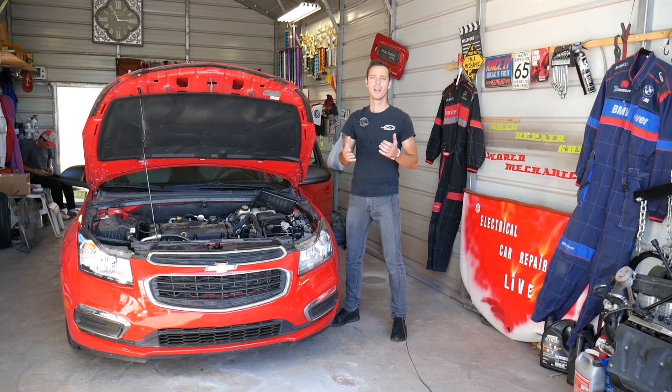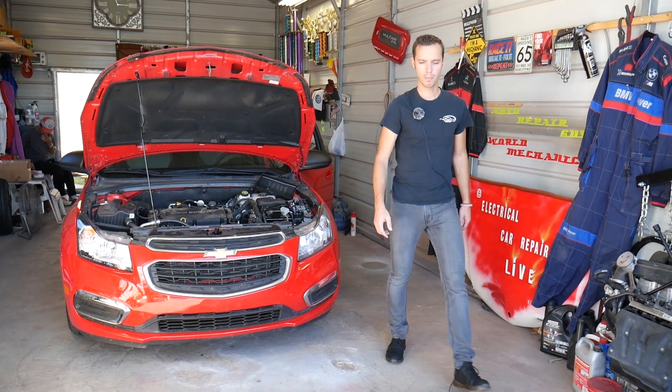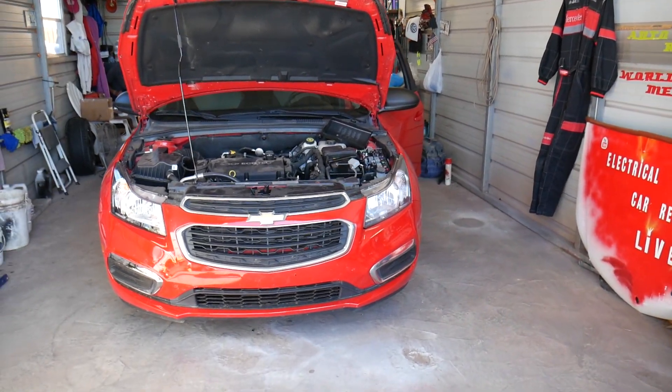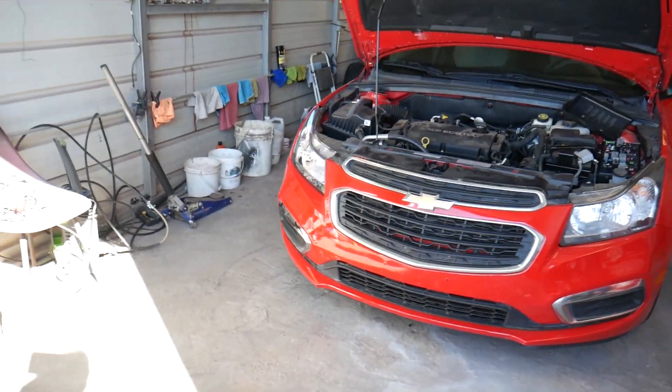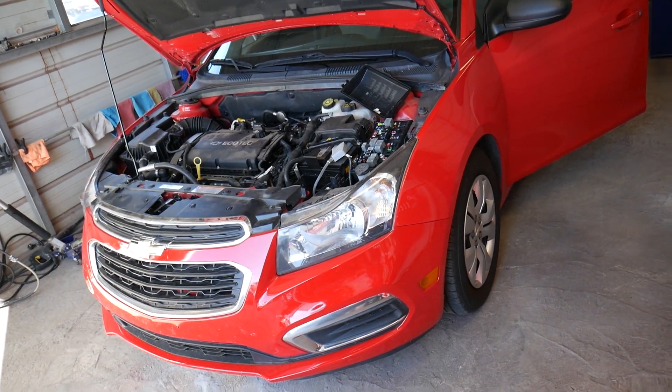That way you can save money. If you need any tools or parts, check out the link to see where we get our tools and parts from — good price, fast shipping, you can find anything there. We have the Chevy Cruze 2015, but it should be the same procedure for the whole generation.